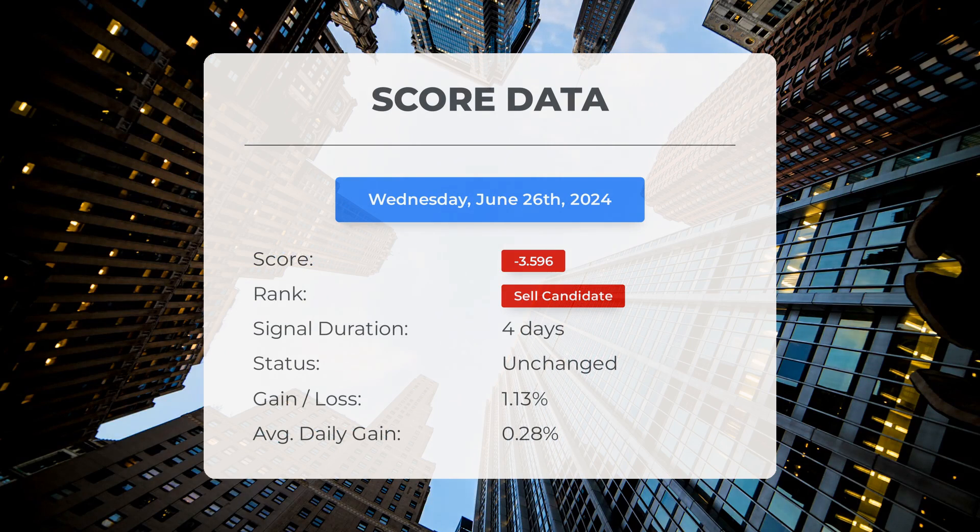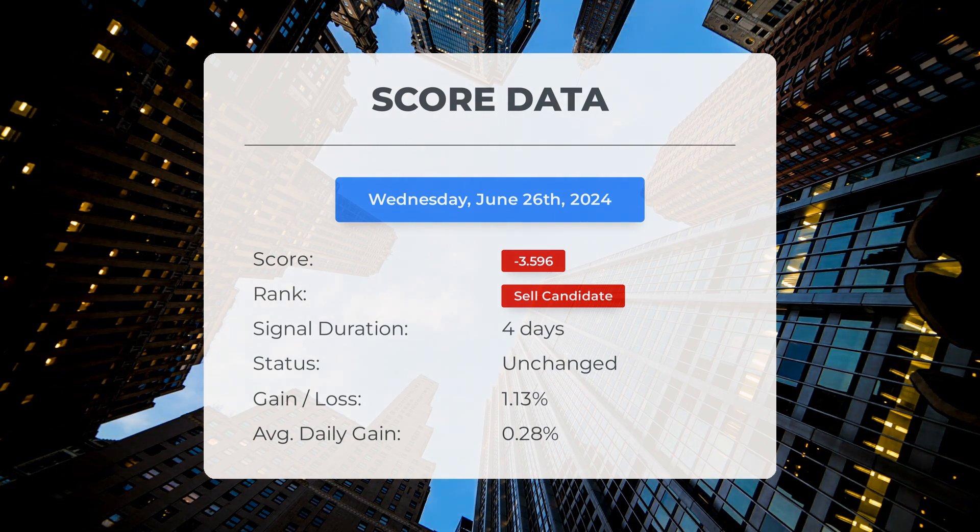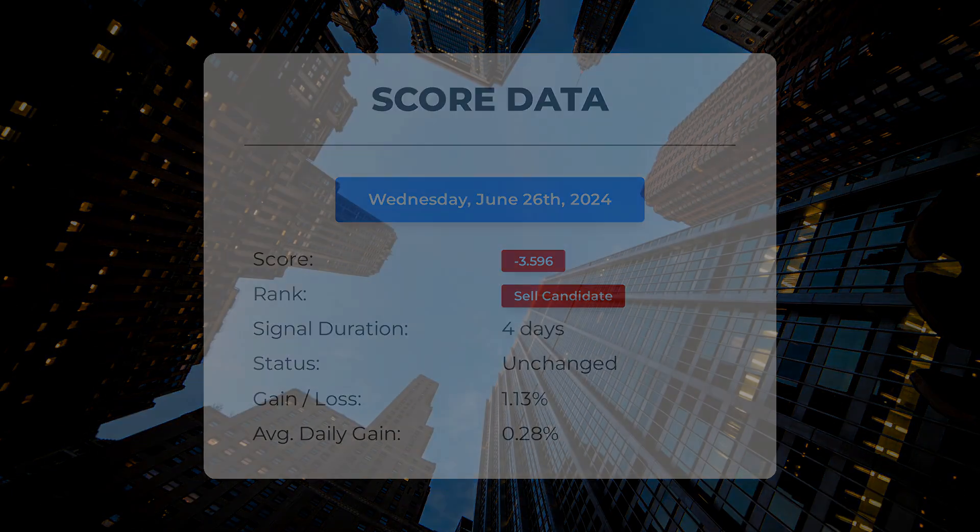Since June 21st, 2024, our system has ranked GameStop as a sell candidate, giving it a score of negative 3.6. Surprisingly, the stock has performed better than our system predicted, with a gain of 1.13%, which translates to an average return of 0.28% per day since it was listed as a sell candidate.